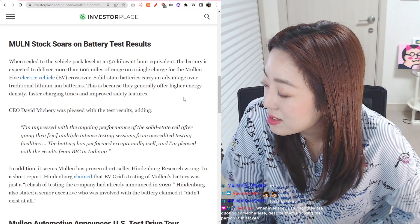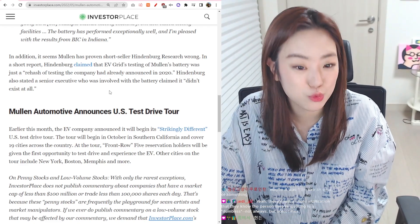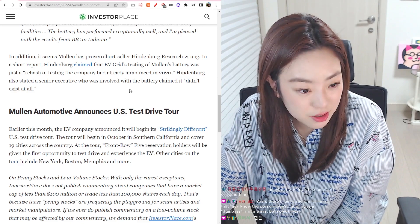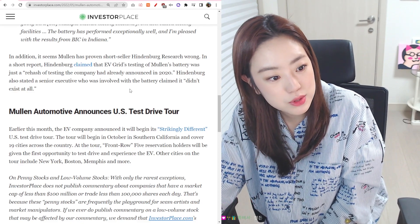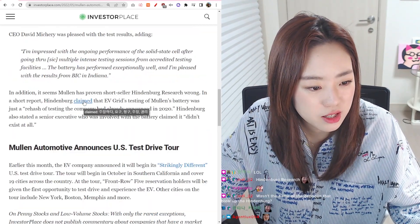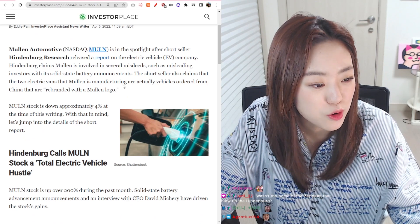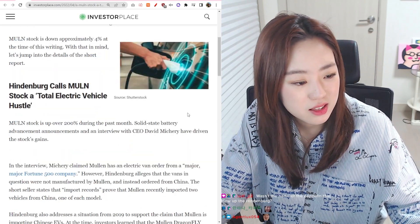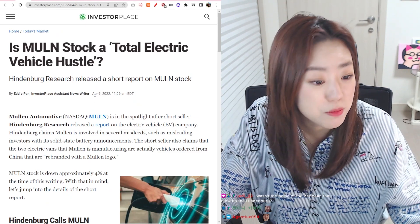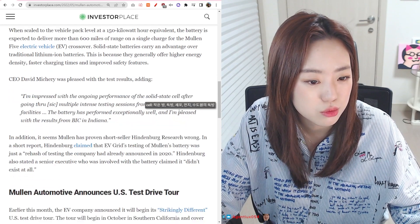Battery innovators are widely speculative. It seems Mullen has proven short-seller Hindenburg Research wrong. In a short report, Hindenburg claimed that EVGrid's testing of Mullen's battery was just a rehash of testing the company had already announced in 2020. Hindenburg also stated a senior executive involved with the battery claimed it didn't even exist. The short-seller also claimed that two electric vehicles Mullen manufactured are actually vehicles ordered from China. But since this article was from about two months ago, Mullen came out with a new result saying their battery is legit and actually better than other EVs. Wasn't the Hindenburg also the name of the Zeppelin that blew up?